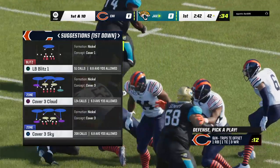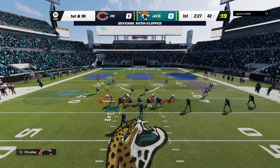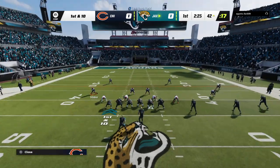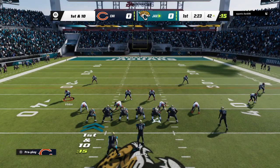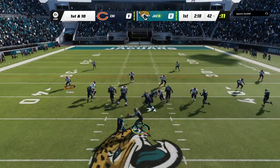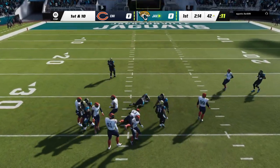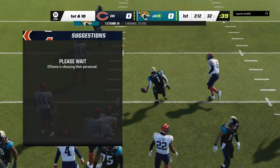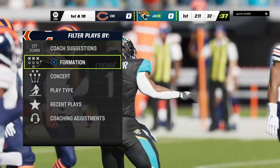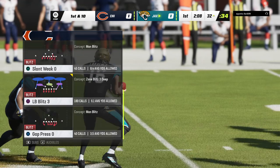Haven't met a football team yet that runs the ball successfully that doesn't talk about having an attitude to be a running football team. Got to be able to put your nose in there, smell where the first down sticks are and get there. On first down, right back to ETN with good work in open space, all the way down to the 32 — 10 yards, good enough for a Jags first down.